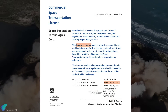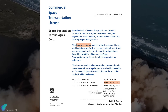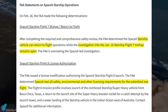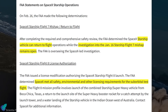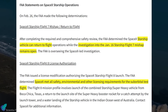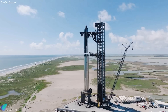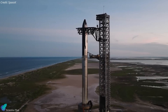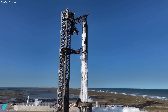SpaceX received the Flight 8 launch license from the FAA on February 26, allowing the next Starship test flight to proceed. The FAA stated that while the Flight 7 mishap investigation remains open, a comprehensive review confirmed that SpaceX has met all necessary safety, environmental, and licensing requirements for Flight 8. With the full stack now assembled, the launch license secured, and liftoff just hours away, the final tasks include conducting pre-flight checks on both the vehicle and the ground systems to ensure all systems are ready for launch.